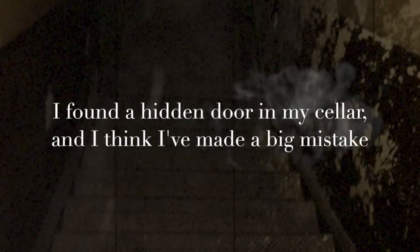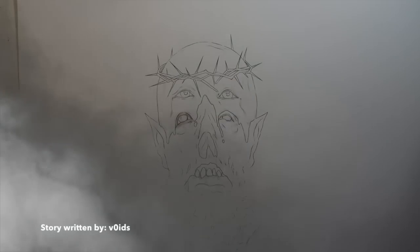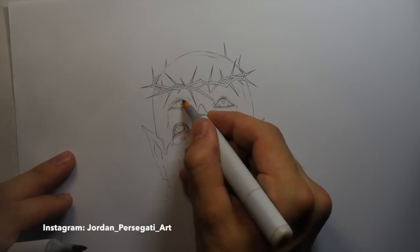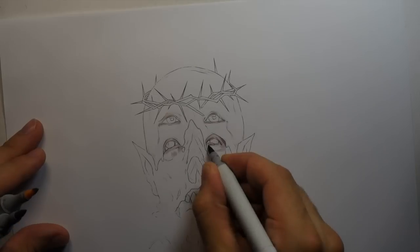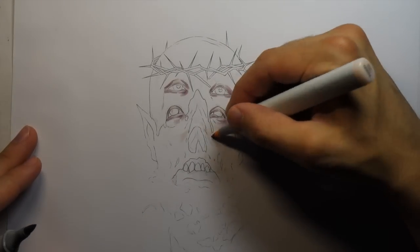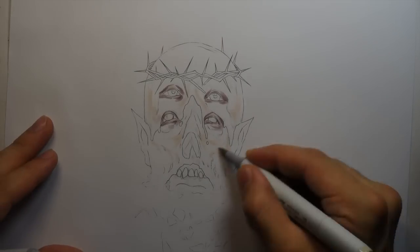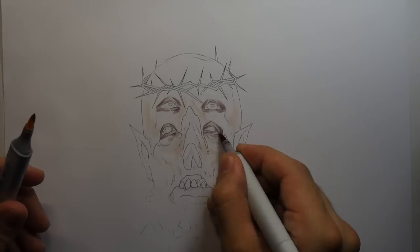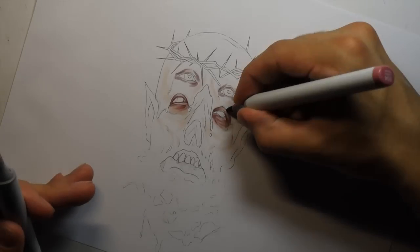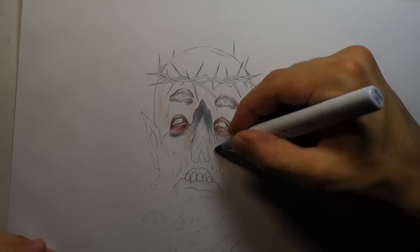I found a hidden door in my cellar and I think I've made a big mistake. My wife and I have lived in our house for around five years now and in that time we've probably been down into the cellar only a handful of times. Our house is an old Victorian terrace house so the cellar is cold and damp. When we first moved in we kept wine and stuff down there because my wife liked the idea of telling people we had a wine cellar, but it got annoying going down there every time so we stopped using it. There's only two of us living here so we never really needed it for storage space.